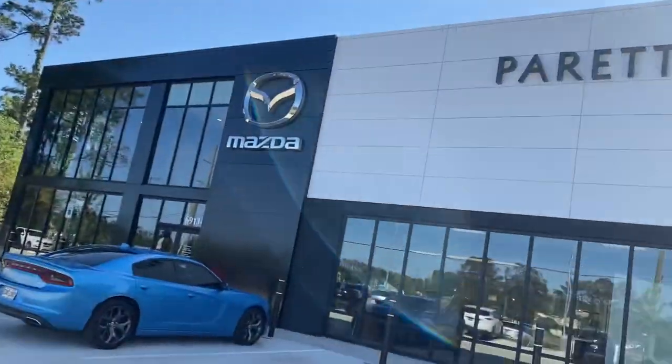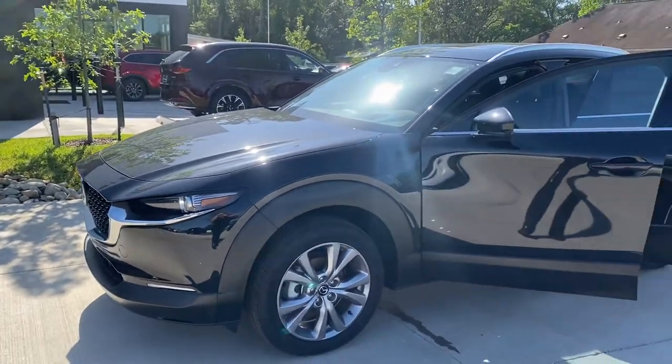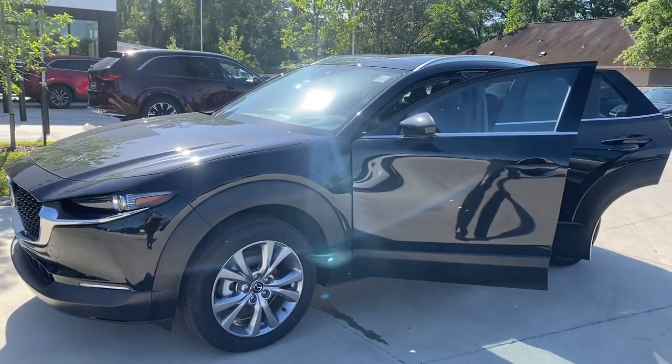Hey Hillary, this is Diane with Peretti Mazda of Covington. This is the premium CX-30 that you had inquired about. It's our entry-level SUV.